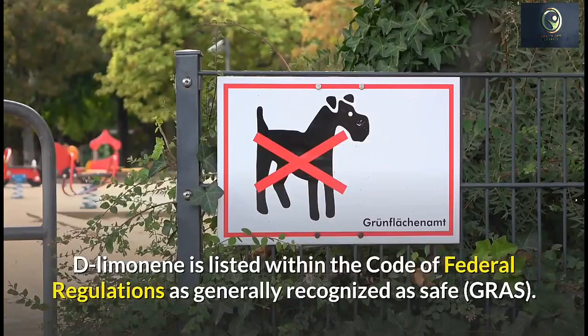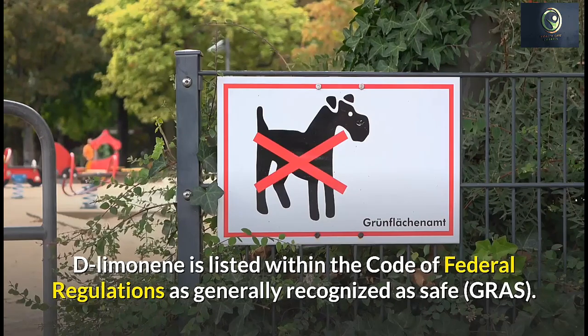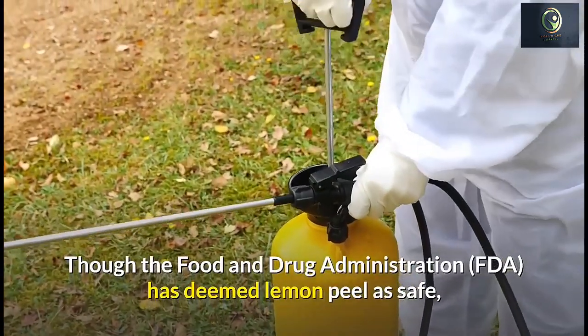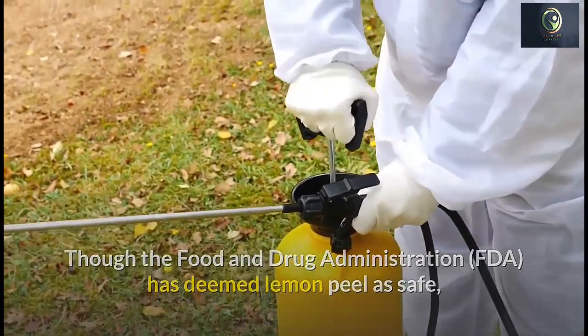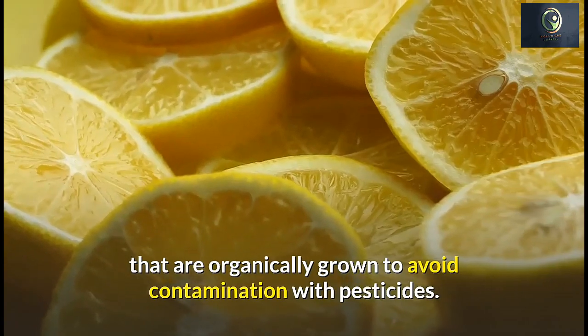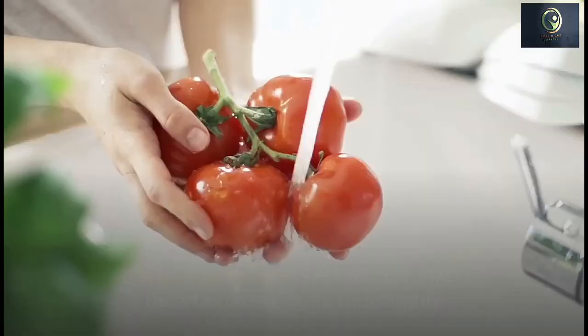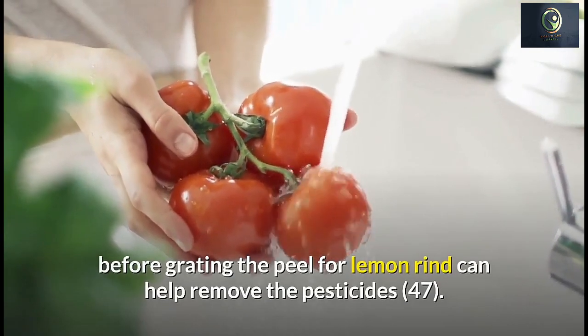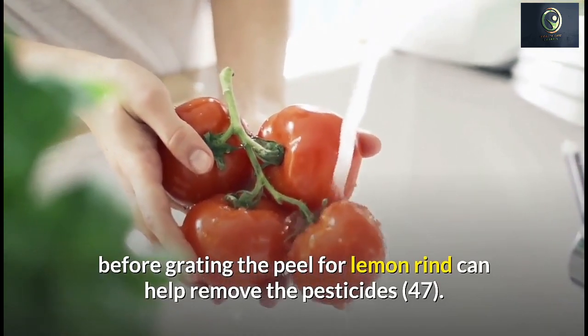D-limonene is listed within the Code of Federal Regulations as generally recognized as safe, and the FDA has deemed lemon peel as safe. However, care should be taken to obtain organically grown lemons to avoid contamination with pesticides. Washing lemons with vinegar and baking soda thoroughly before grating the peel can help remove pesticide residues.